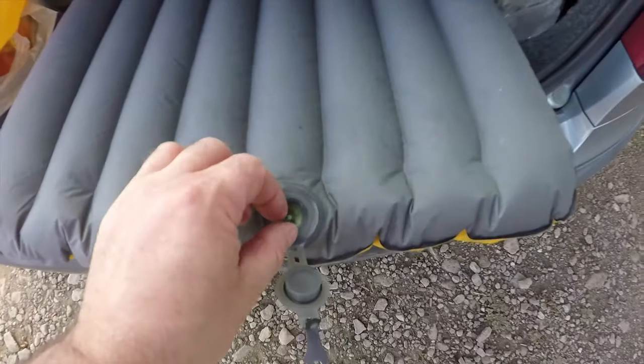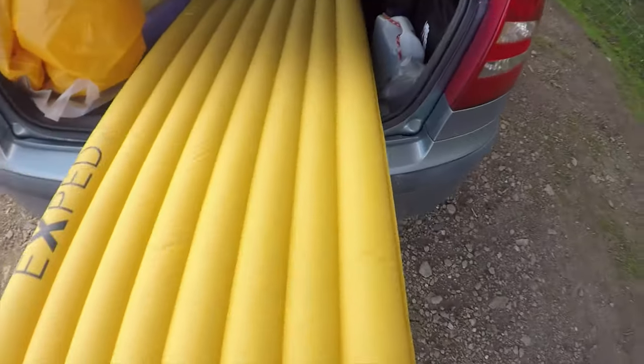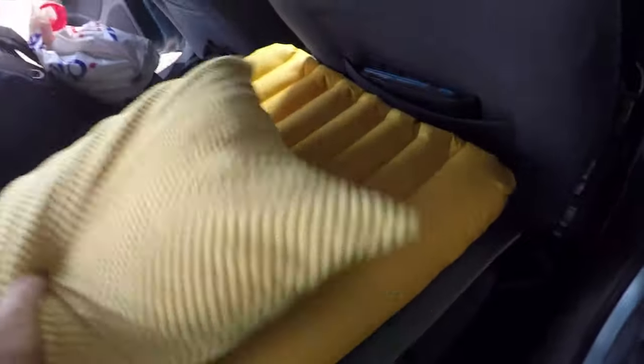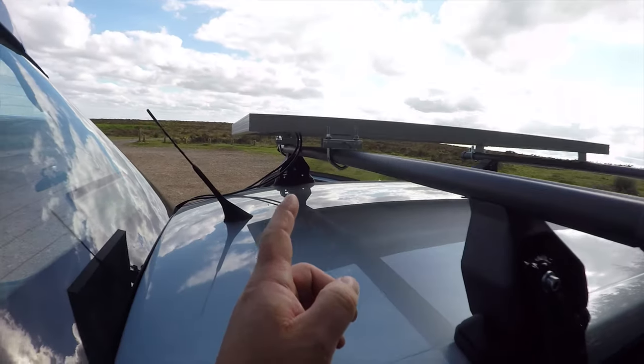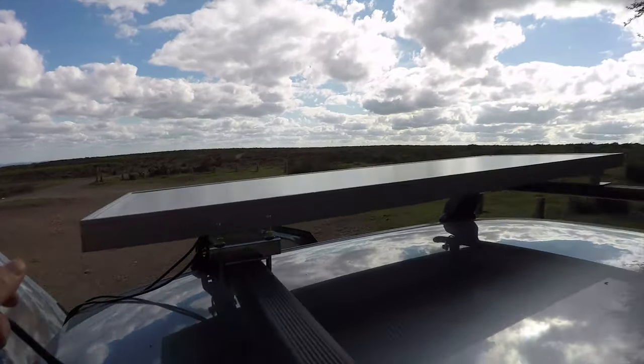The repair stayed fixed - happy days. The mattress is sorted and I'm so happy with this. The good thing about this setup is that I haven't moved the front seat, so if someone comes along I can just get into the driver's seat and we're away with minimal fuss. The solar panel's on the roof, cinched down - it's not bolted but it's not going anywhere if I needed to drive off.